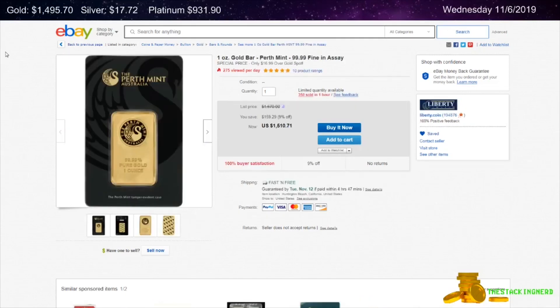Next is from Liberty Coin. This is a 1-ounce Gold Perth Mint Bar for $16.99 over spot.